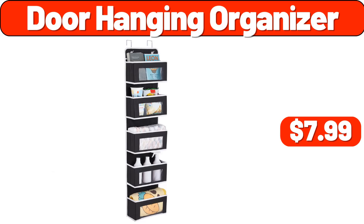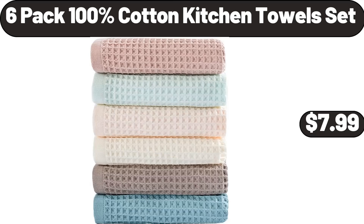Door hanging organizer, $7.99. Six-pack 100% cotton kitchen towel set, $7.99.